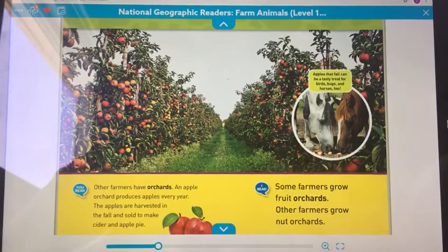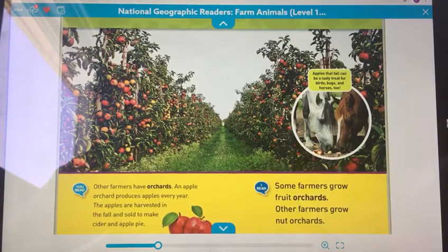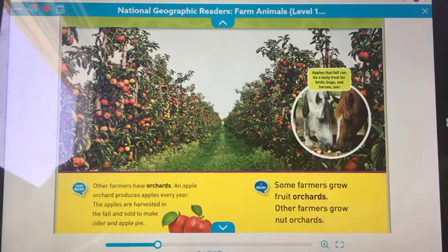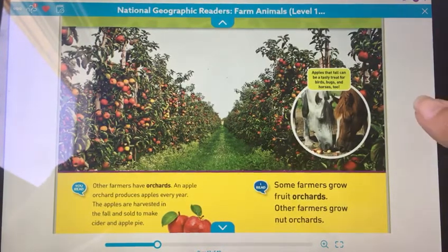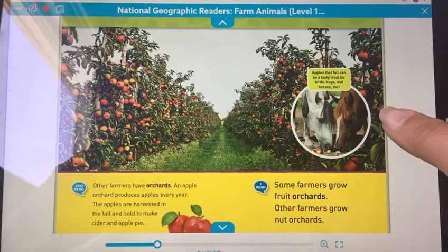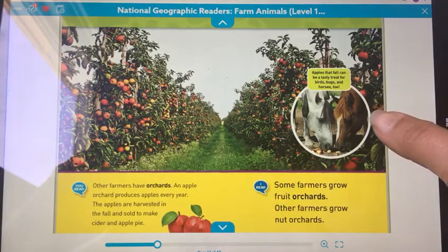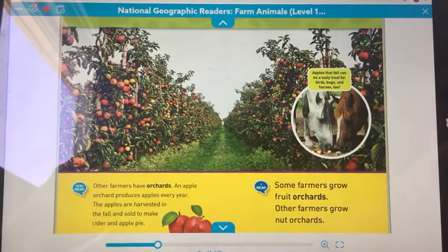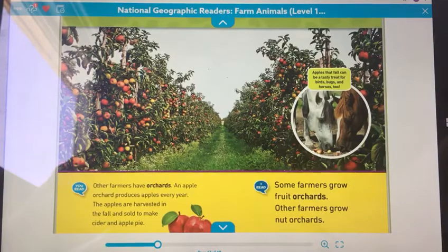Other farmers have orchards. An apple orchard produces apples every year. The apples are harvested in the fall and sold. They will also make cider and apple pie. Some farmers grow fruit orchards, and other farmers grow nut orchards. The apples that fall can be a tasty treat for birds, bugs, and horses.